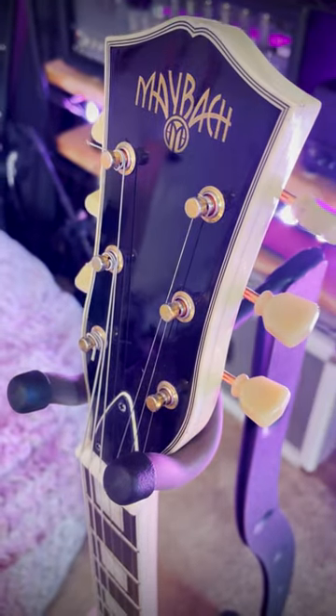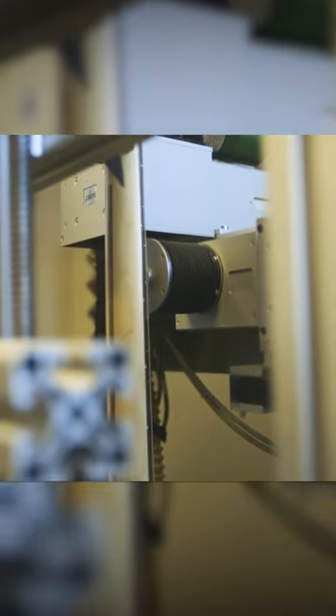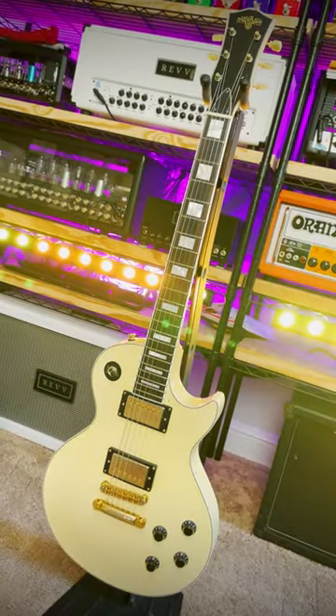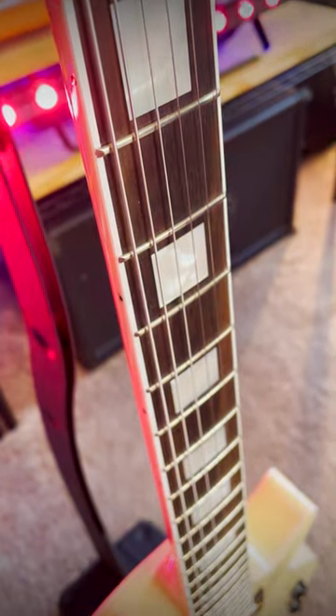Something really cool is that Maybach's parent company also owns Plec, the robotic technology that measures, shapes, and smooths frets to optimum values. Essentially, that plus the aging makes the guitar feel less like one you've just pulled out of the box and more like one that's been well-loved for years.